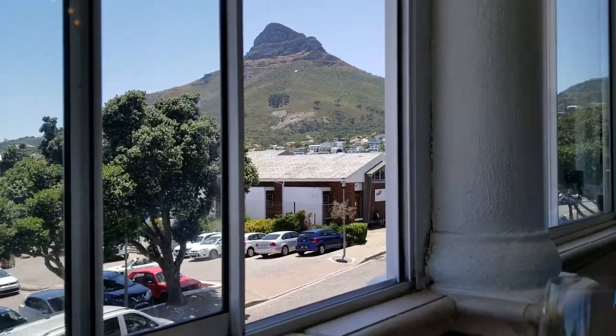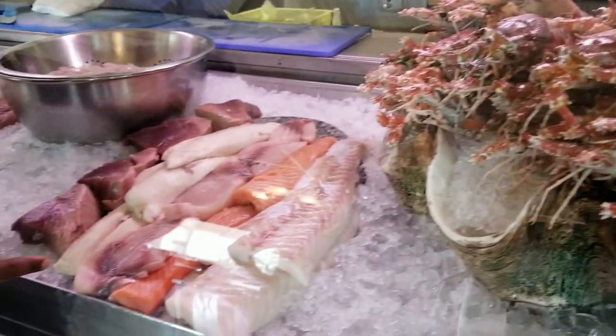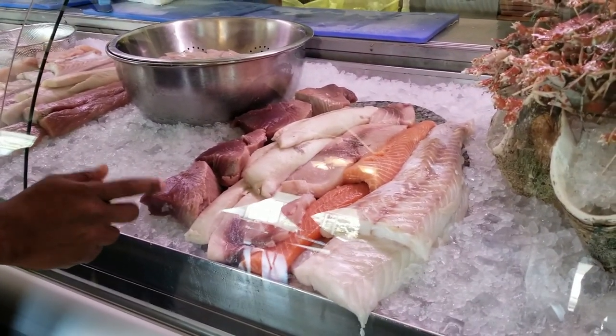We are in Cape Town, South Africa. They have Norwegian salmon, salt fish, butterfish — but rich on smaller portions of the remainder.